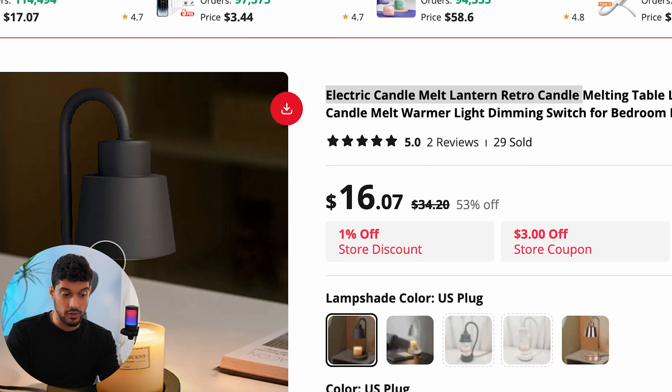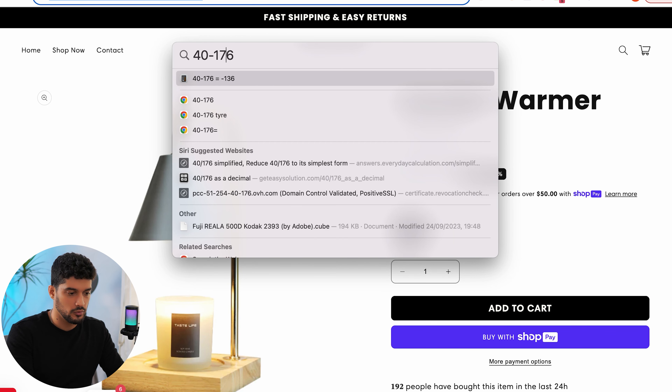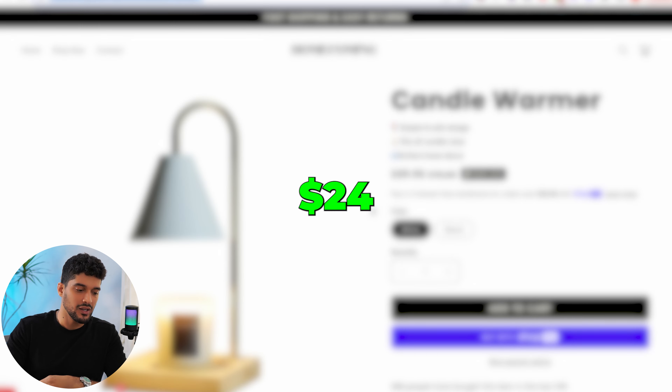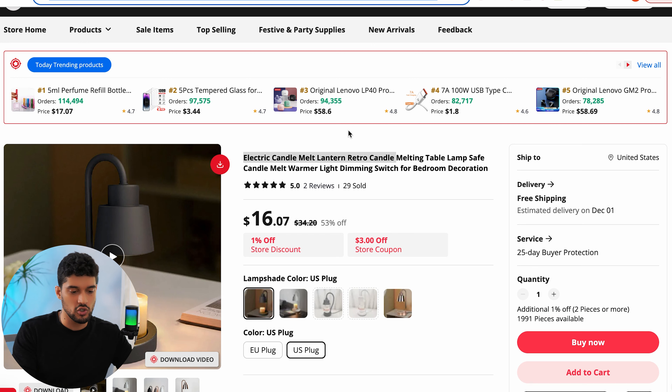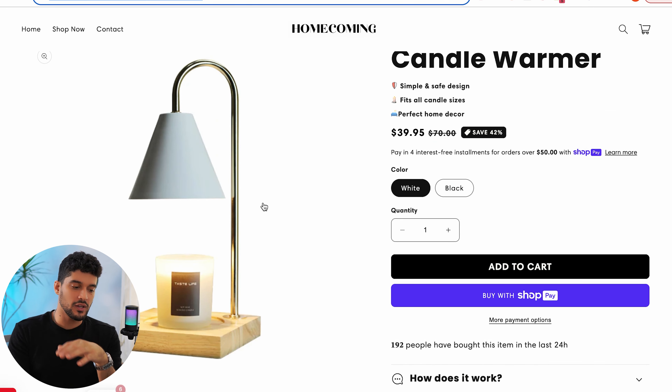Looking at the margins, it's $16 on AliExpress with positive reviews, and this website is selling it for $40 — so the margin is approximately $24, which isn't fantastic. The only real problem is that the margins aren't great, and this specific supplier has a really slow shipping time, so I'd check CJ Dropshipping, USA Drop, or Zendrop. The challenge with this product is that you need to clearly communicate what's different about it — at first glance it just looks like a light and a candle. You need to emphasize through your marketing that it delivers the scent of the candle without having to light it.